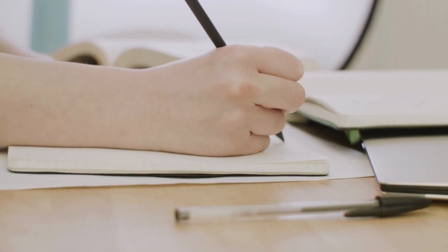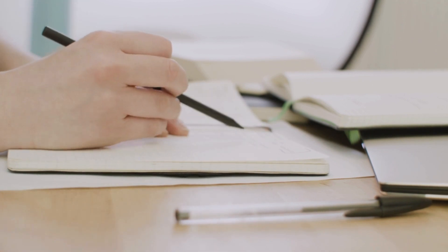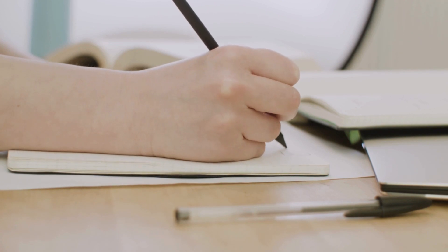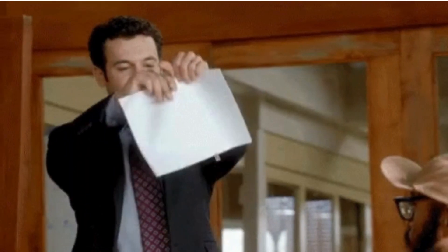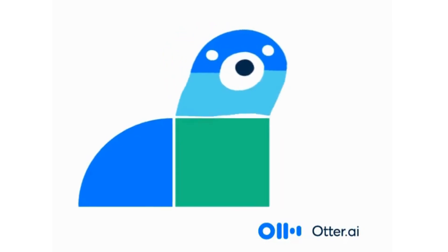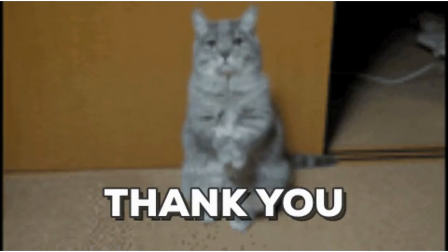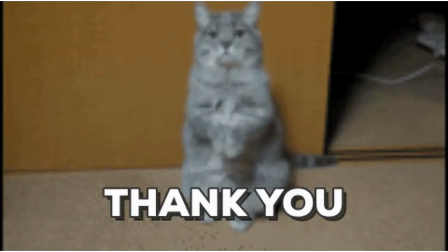As we wrap up our exploration of Otter, I hope you've witnessed the transformative power of this AI-driven note-taking assistant — from real-time transcription in fast-paced lectures, to effortlessly transcribing pre-recorded videos. Otter AI offers a comprehensive solution to enhance your learning journey. If you're ready to streamline your note-taking process, stay organized, and make the most out of your academic experience, Otter AI is here to support you. Thank you so much for watching — your time and attention are valuable, and I hope you found insights that will enhance your learning journey.